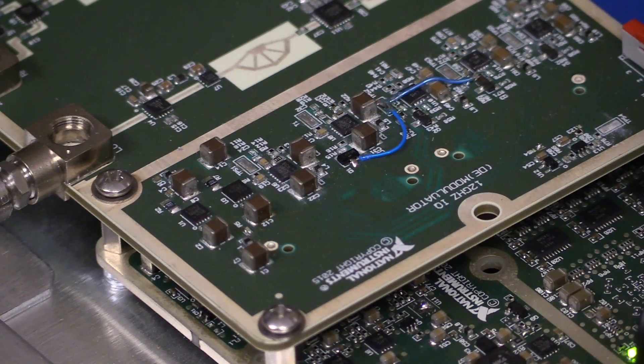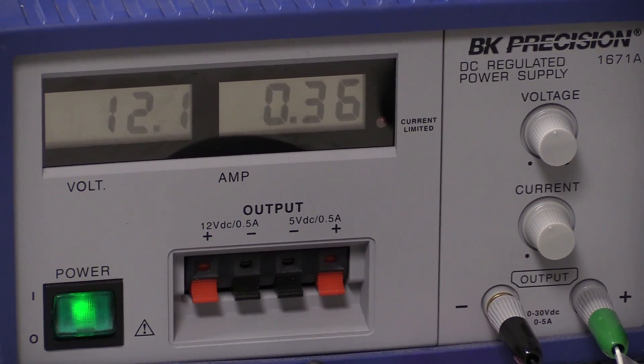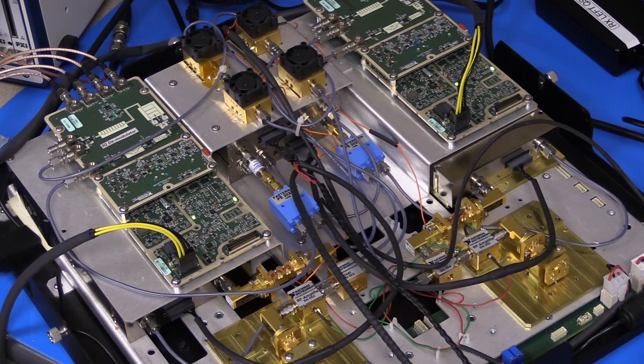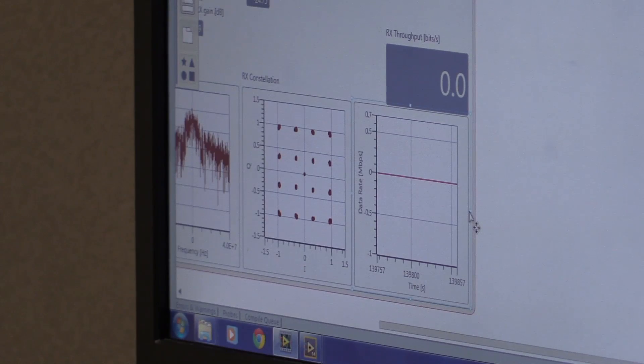This hardware demo right here is pretty exciting. Just this year, it was actually shown at the Brooklyn 5G Summit, which is hosted by Nokia. This was the first 10 gigabits per second, 74 gigahertz system actually functioning at the show.